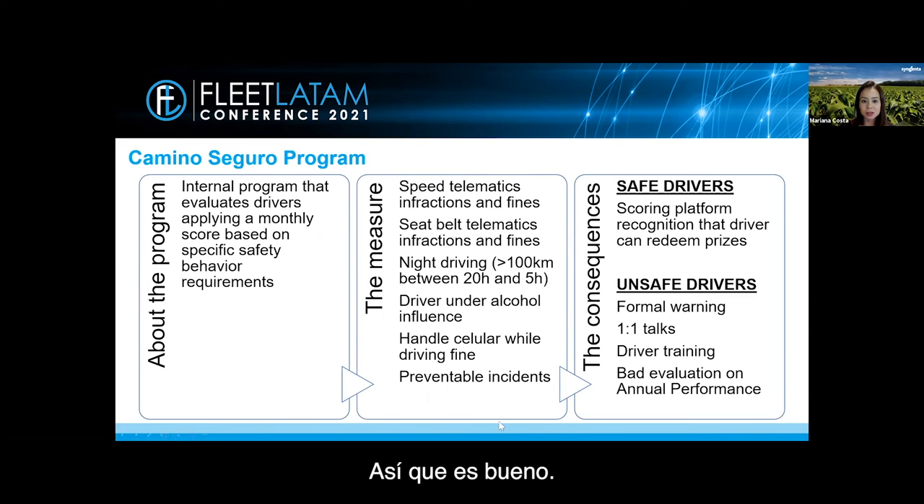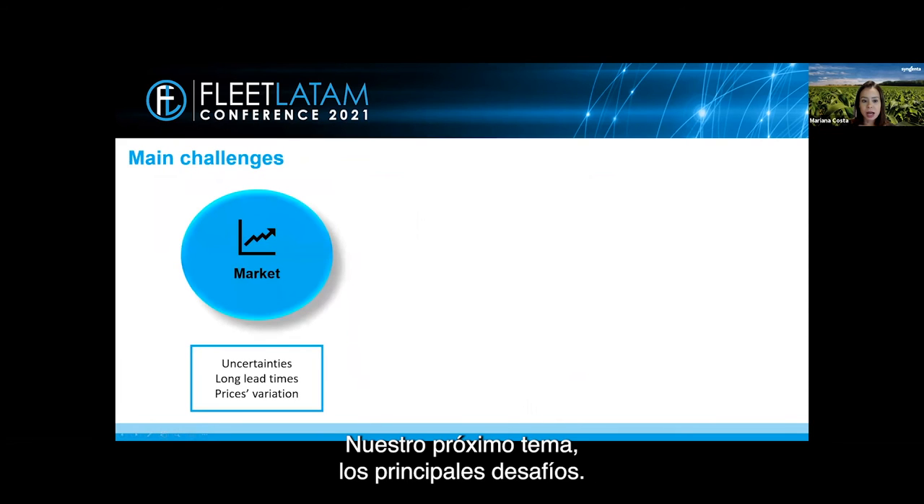For example, between Brazil and Argentina, differences range from telematics infractions to fines imposed by traffic agents. For safe drivers, we recognize them on a scoring platform where they can redeem prizes. For unsafe drivers, we can apply a formal warning, one-on-one talks, driver retraining, or — worst in my opinion — a bad evaluation on annual performance. This is a great achievement of the program because it affects HR evaluation and bonus payment.